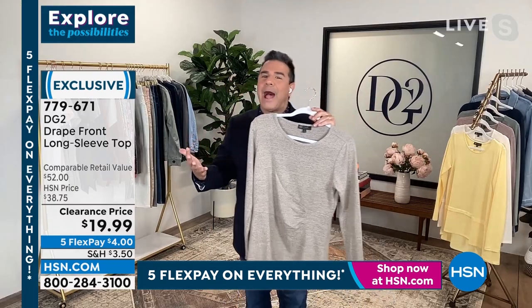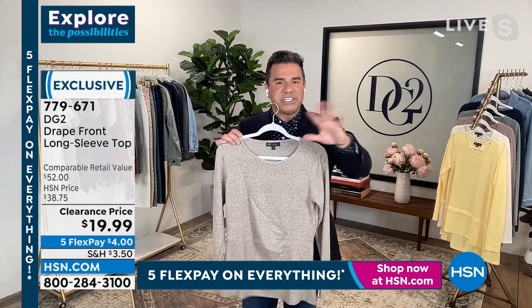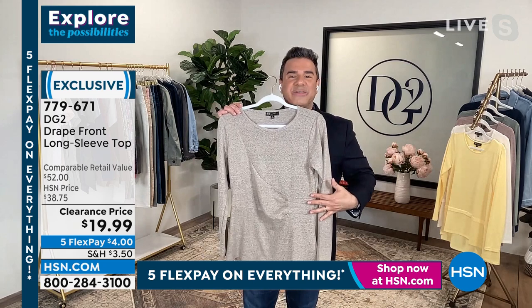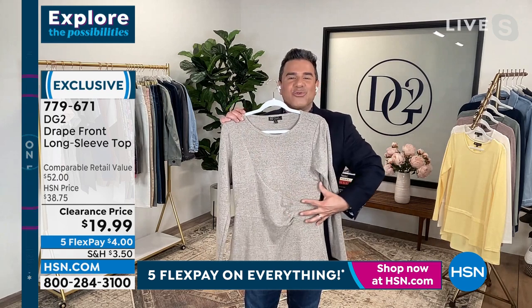A lot of us, as we age and our bodies change, the middle is the first thing to thicken up. Here at DG2 we try to find ways to create shape and give you a little bit of a solution. These three little pleats on the side are where everything meets to draw the eye down and create a little bit of that hourglass curve.